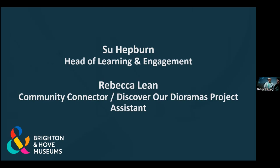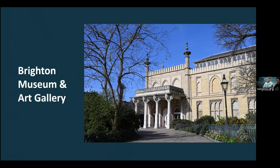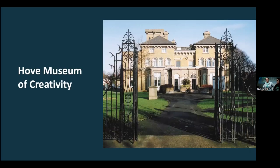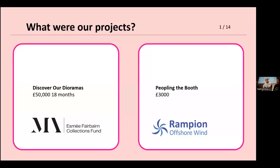We are from Brighton and Hove Museums — five museums in our service. The Royal Pavilion and Garden, a ridiculous Regency Palace. Brighton Museum and Art Gallery, a very Victorian eclectic museum collection. Preston Manor and Garden, an Edwardian Manor House. Hove Museum of Creativity. And obviously the best museum in our collection, the Booth Museum of Natural History. Our projects are called Discover Our Dioramas and Peopling the Booth.